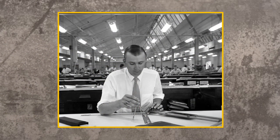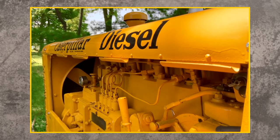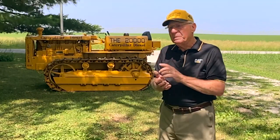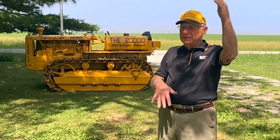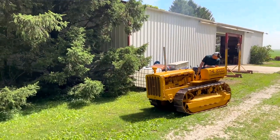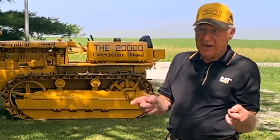Chuck gives credit where credit is due to the people who made the RD-4 possible. This machine was impressive for many reasons, including its engineering. When you think about a 1936 tractor like the one behind me, think about the guy who designed it — he had a board, a T-square, a piece of paper, and a dull pencil. And he designed a tractor that's working perfectly 85 years later. Somebody needs to give those old engineers a lot of credit.